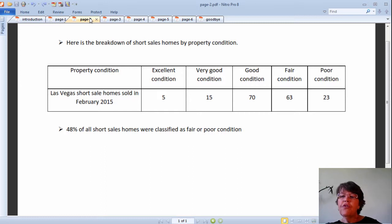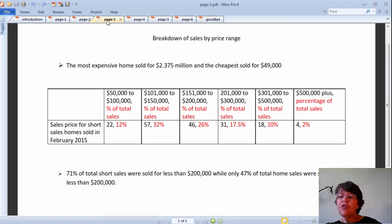Here is the breakdown of short sale homes by property condition. As you can see, 48% of all short sale homes were classified as fair or poor condition — so much for the myth that short sales are usually in better condition than foreclosures; it is not true at all. The most expensive Greater Las Vegas short sale that sold in February had a sales price of $2.375 million and the cheapest sold for $49,000. This table shows that 71% of total short sales sold for less than $200,000, while only 47% of total home sales sold for less than $200,000. This is one of the main reasons the median price of short sales in February at $158,000 was $49,000 less than the median price for total home sales.